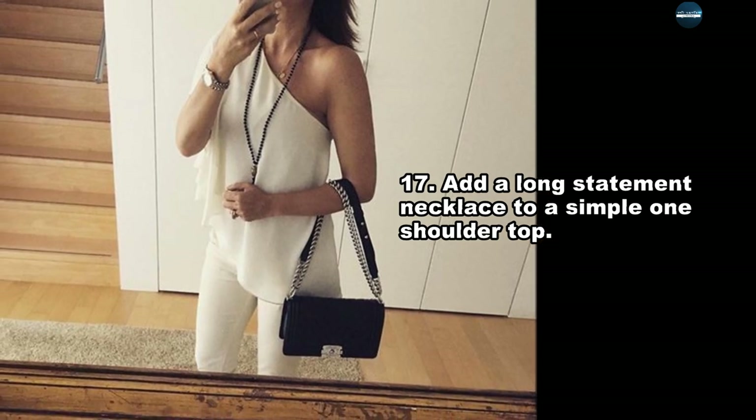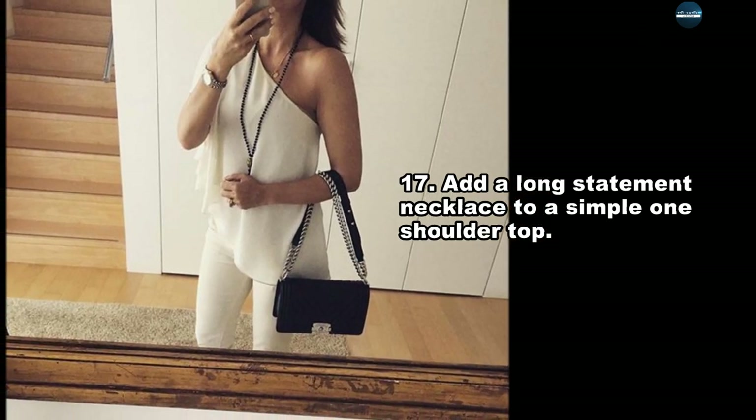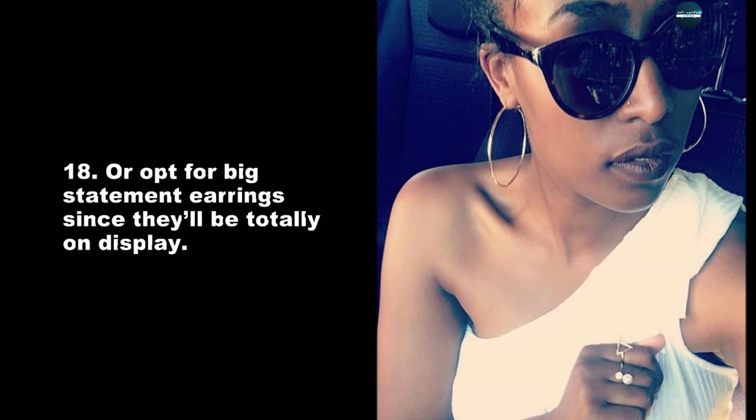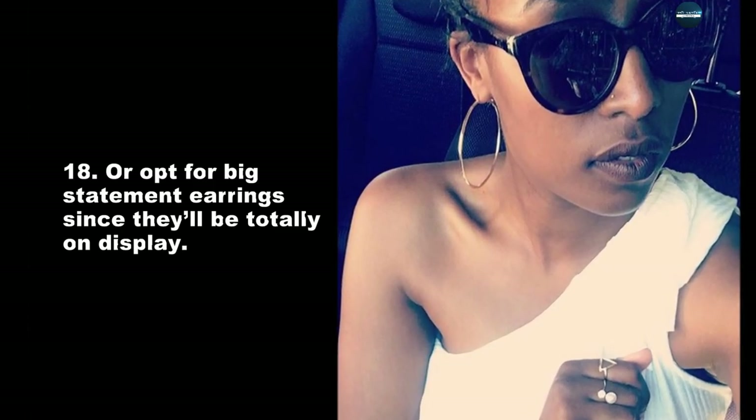Add a long statement necklace to a simple one-shoulder top. Or opt for big statement earrings since they'll be totally on display.